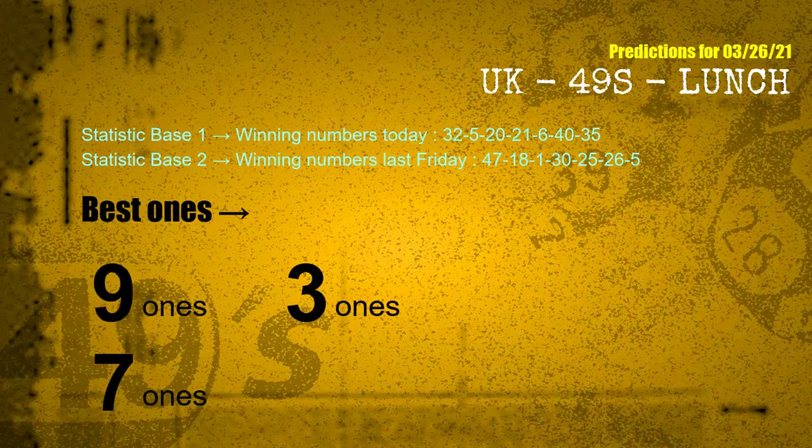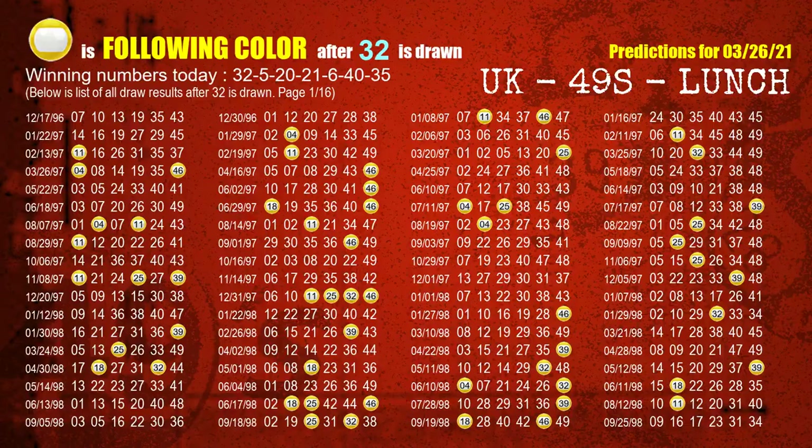According to the statistics above, with winning numbers today 32, 05, 20, 21, 06, 40, 35 and winning numbers last Friday 47, 18, 01, 30, 25, 26, 05 — the frequent following ones are 9 ones.